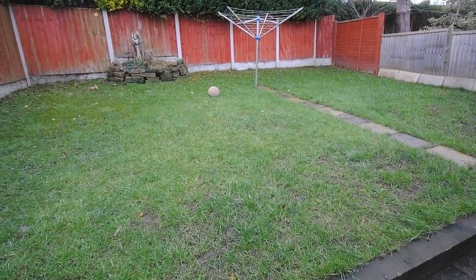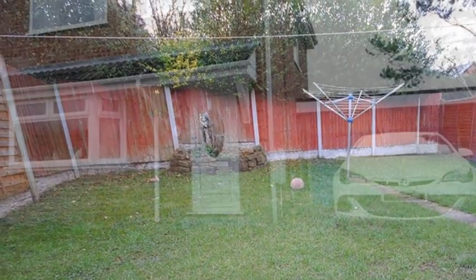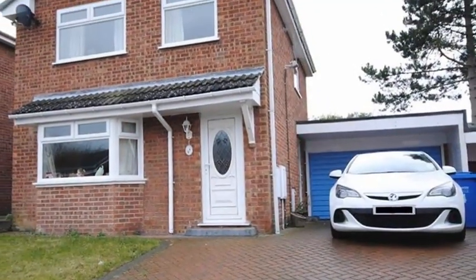Externally, there is an enclosed garden to the rear, which is predominantly laid to lawn. For further information, please contact Spire today.